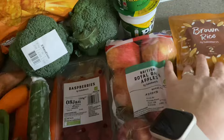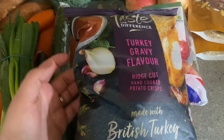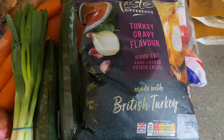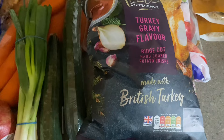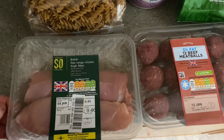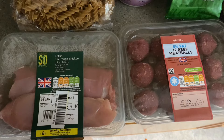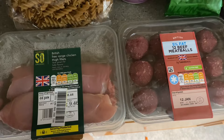They had absolutely stacks of these — turkey gravy flavour crisps! I bought these for my husband and they were down to about 80p — he will absolutely love them. I don't know what the syns are on those though. For meats, I've got some free-range chicken thigh fillets. They had basically no chicken breast apart from a small amount that was reduced as it goes out of date on the 8th of January, so we're having these tonight in a curry.